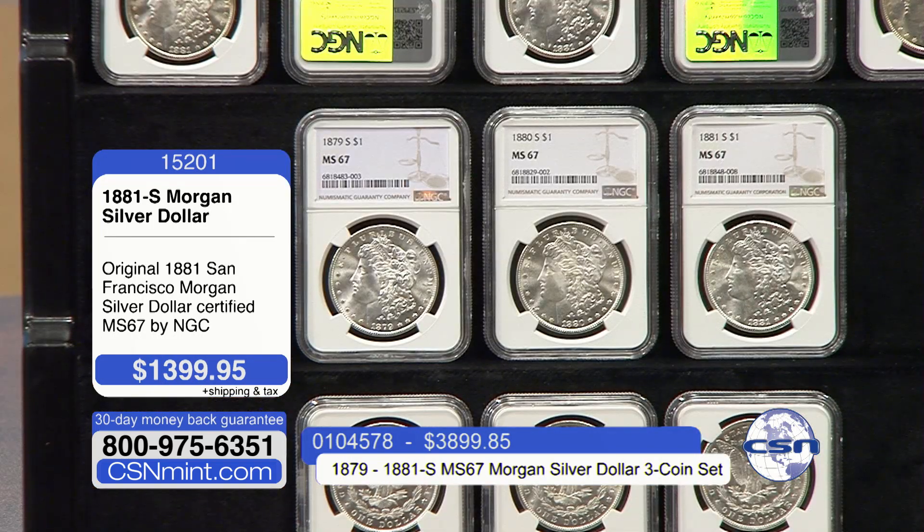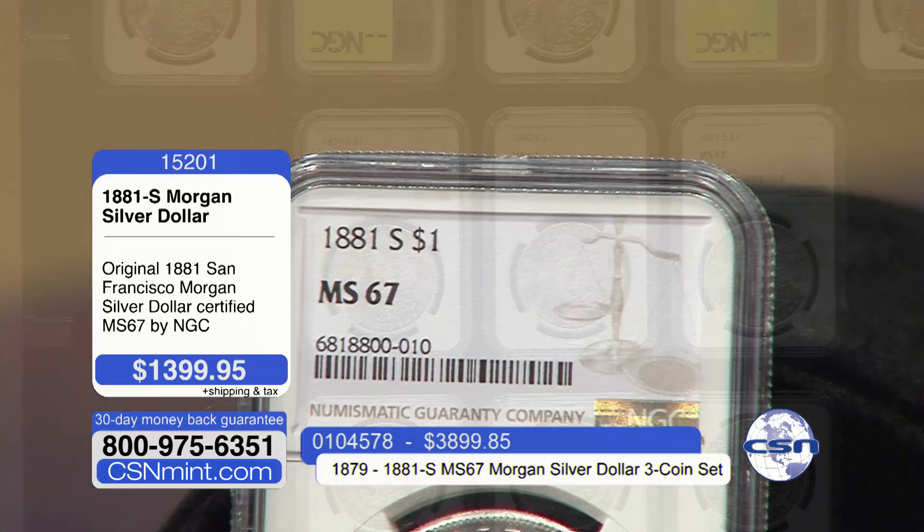There were so many new collectors who had never collected Morgan dollars before because of the 2021 100-year anniversary set, asking us if they could get original Morgans from 1878 to 1921 in the 70th grade. We had to share with those newer collectors that it doesn't exist — zero have been graded by the top-tier services. There are 17 in the 69 grade, and this opportunity to get the high grade of 67, Mint State 67, out of 8 million Morgans, less than half of 1% will achieve this Mint State 67.